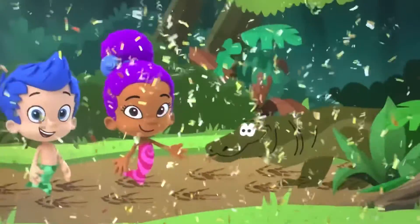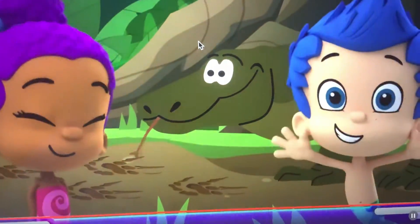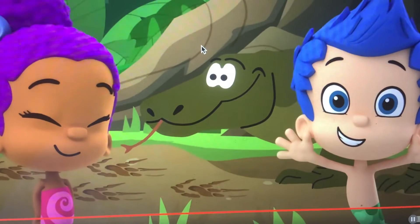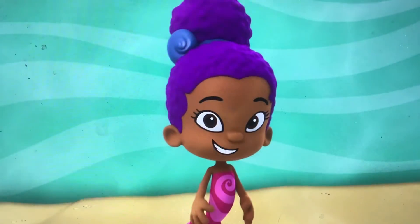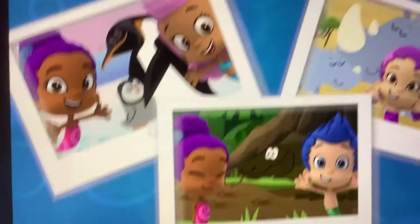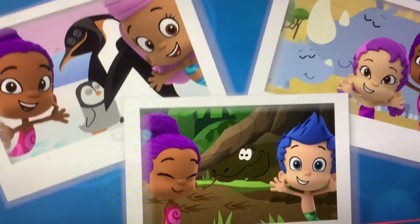We found our lost Komodo dragon friend! Let's take a picture! Thank you so much for helping us rescue our animal friends! Look at these sensational pictures we took! See you next time on Zooli's Animal Rescues!